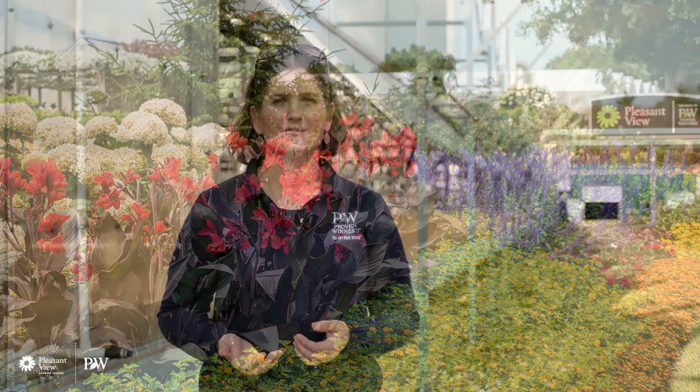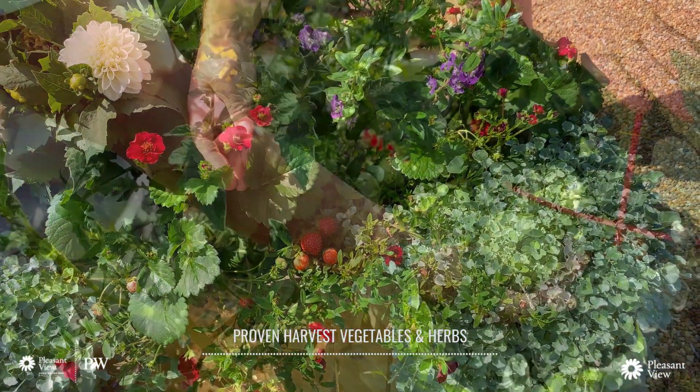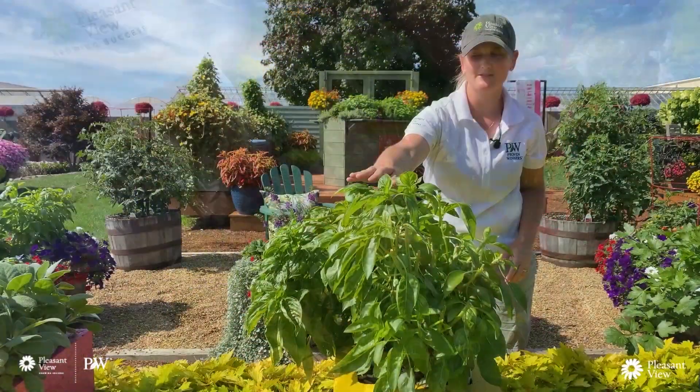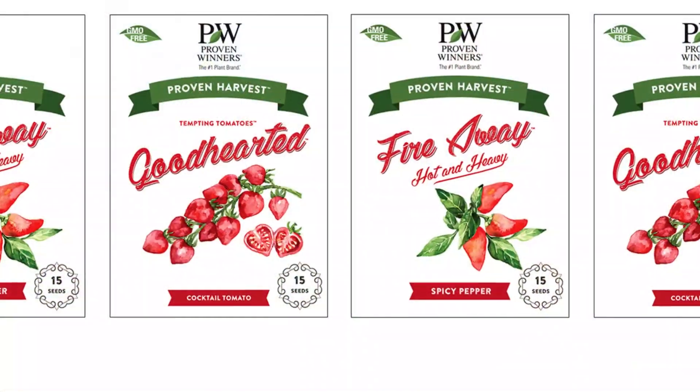We've also segmented out Proven Winners a bit more and just recently developed our Proven Harvest program. This is for our ornamental edibles — we now have peppers, tomatoes, strawberries, and a basil in that program. So look for those as you plan out your spring gardens this year.